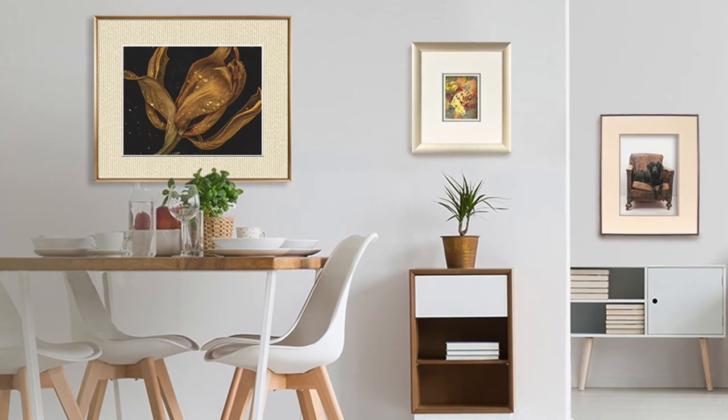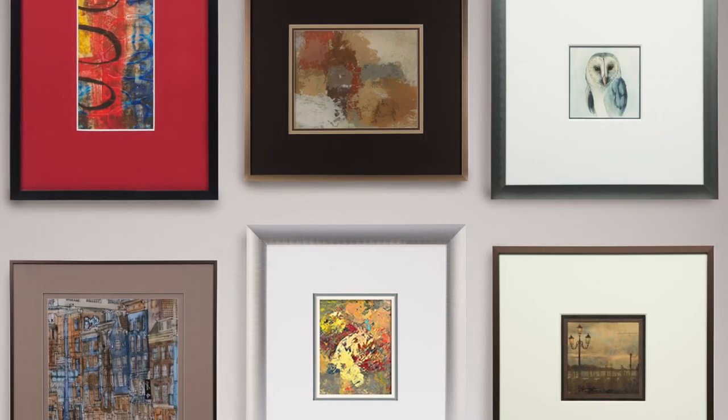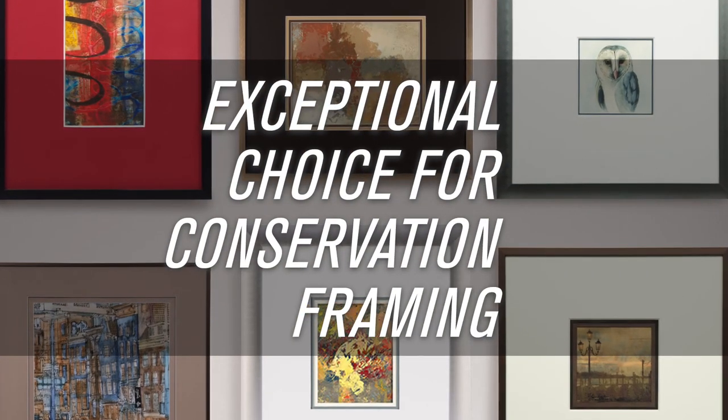And because aluminum is an inert material, Nielsen moldings do not outgas or contain acids, making them an exceptional choice for conservation framing.